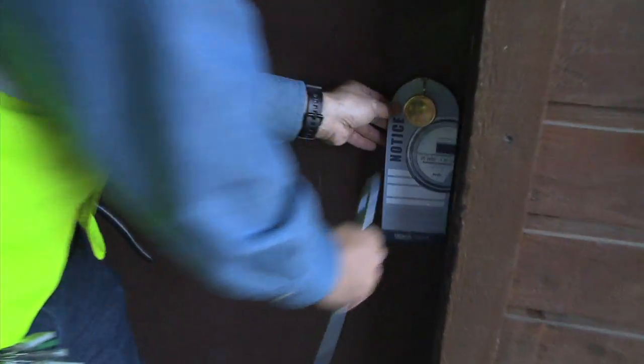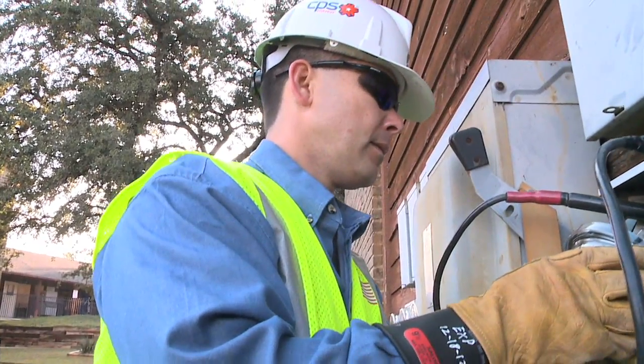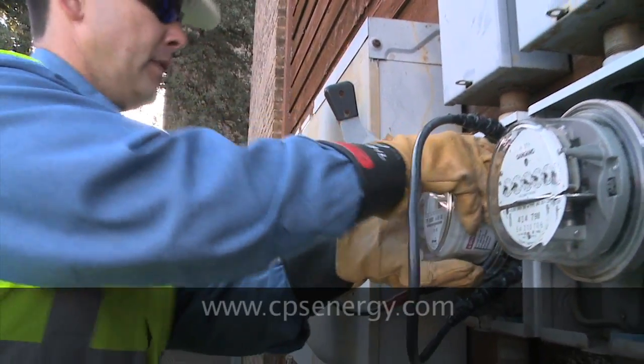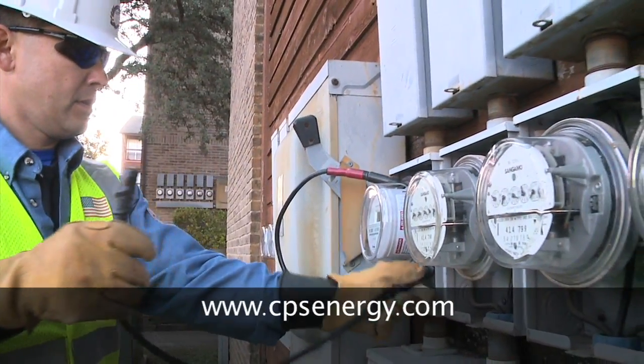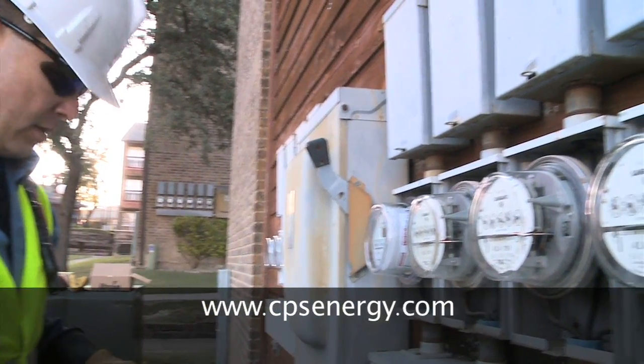CPS Energy customers will be notified by mail and by a courtesy call to let them know when the meters in their neighborhoods are going to be switched out. For more information about the OMR meter, visit our website.